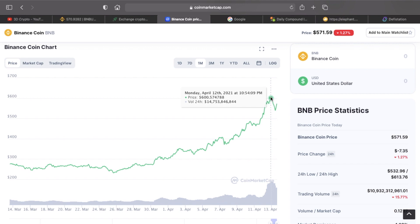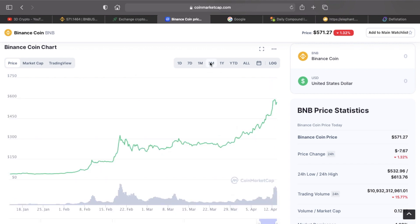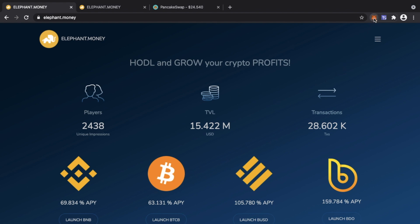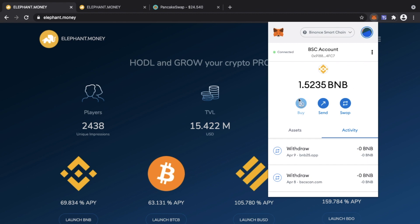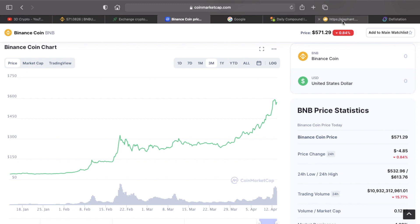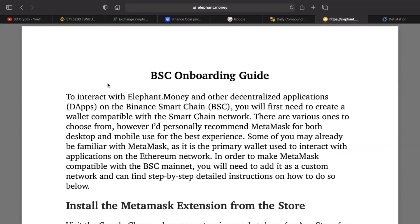People are asking: how can we get into a platform with no impermanent loss where we can build our position in the token? We want to build our BNB position so that eventually, when BNB does what it's supposed to do — whether that's a month from now or six months from now — we're ready.